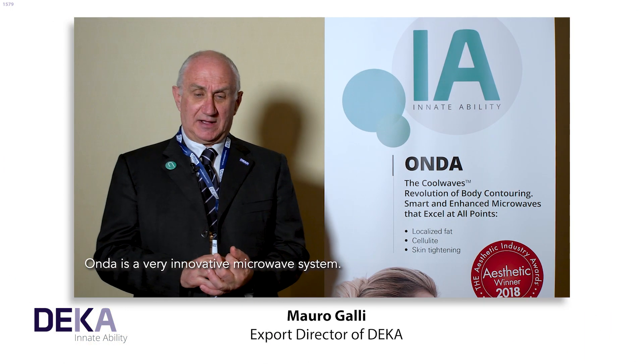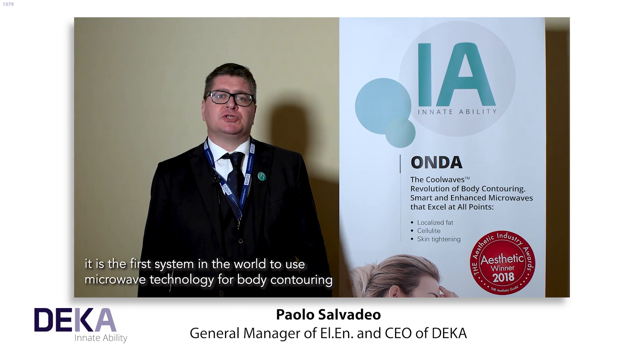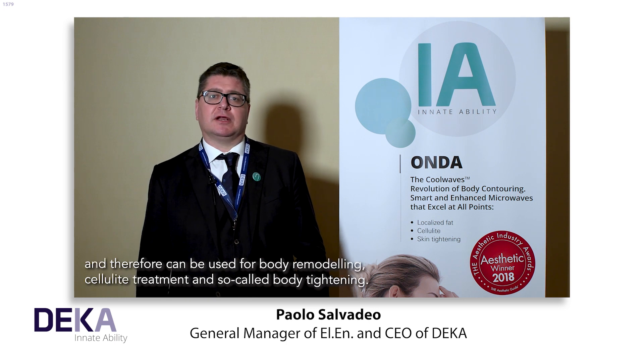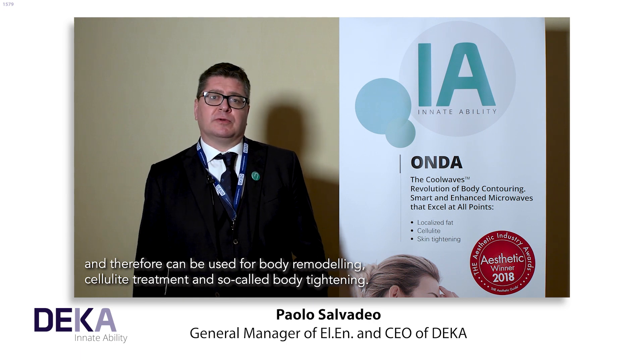Onda is a very innovative microwave system. It is the first system in the world to use microwave technology for body contouring, and therefore can be used for body remodeling, cellulite treatment, and so-called body tightening.